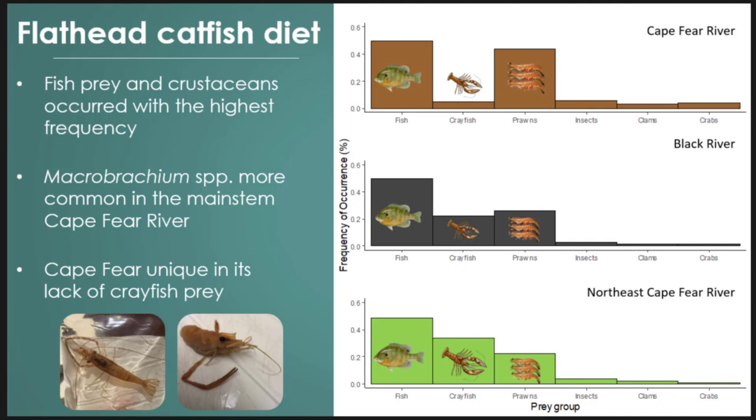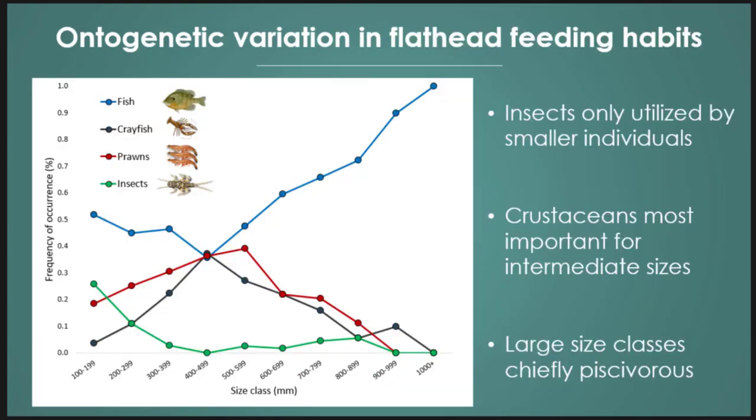We also see distinct tributary differences: a lack of crayfish supplemented by prawns on the Cape Fear, and in reverse on the Northeast Cape Fear — an increase in crayfish and less prawn use. Looking at this across ontogeny with increasing size, smaller size classes utilize aquatic inverts and insects, which taper out as fish grow. In the middle size classes there's a strong dependence on crustaceans — the mix of prawn and crayfish — with piscivory throughout even in smaller size classes, really ramping up in upper size classes. They are not strictly piscivorous throughout ontogeny.